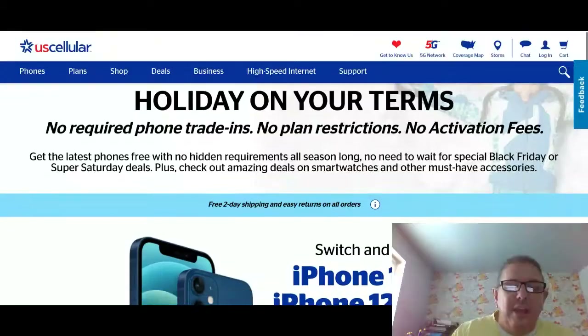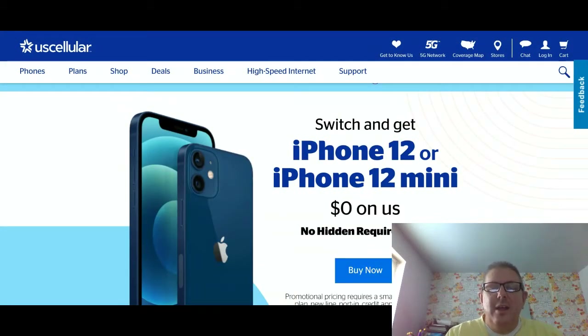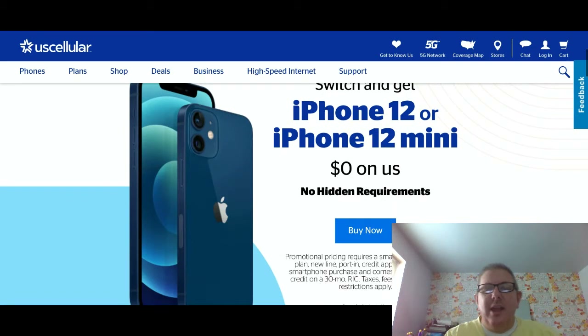So let's go over to the U.S. Cellular page and show you some deals over there. Hopefully people who live in the U.S. Cellular area will be able to take advantage of this. You can see here it says 'Holiday on your terms' — no required phone trade-ins, no plan restrictions, no activation fees, etc. And if you switch over and get the iPhone 12 or 12 mini, it's $0 on them.